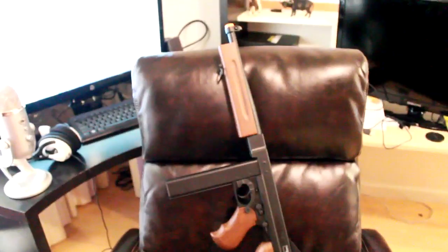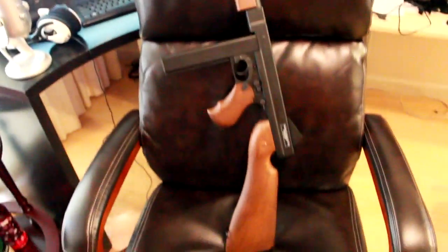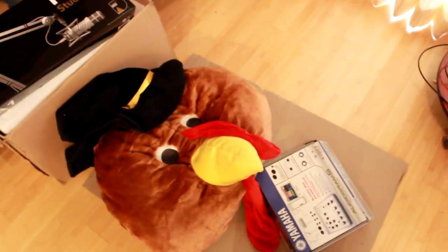I also have boxes, lots of boxes. And this is an airsoft Thompson gun — again just used as a prop, not for actual airsoft. I love this thing, it looks cool and reminds me of Nazi Zombies.